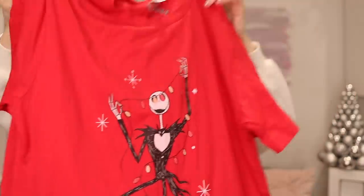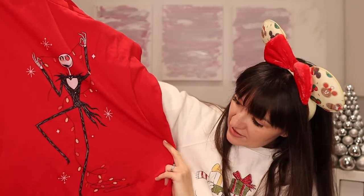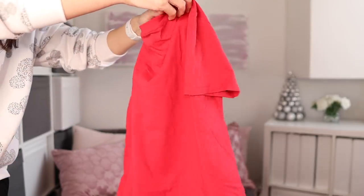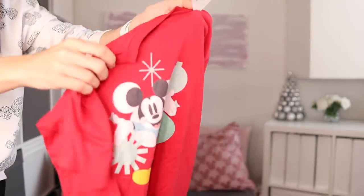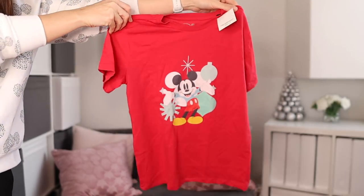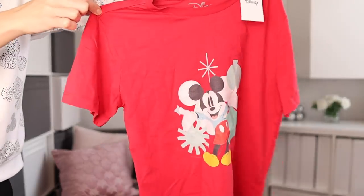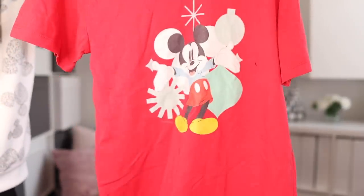Then we've got a Nightmare Before Christmas red t-shirt also for Dylan with Jack Skellington and some Christmas lights. And then we've got this red Mickey Christmas t-shirt for William — I'm having to put it up on screen because I cannot physically find it at the time of filming. I believe William has taken it and stashed it somewhere. There were lots of Mickey t-shirts aimed at younger boys on the high street but nothing for William's age, so I was really pleased to find that t-shirt for him.